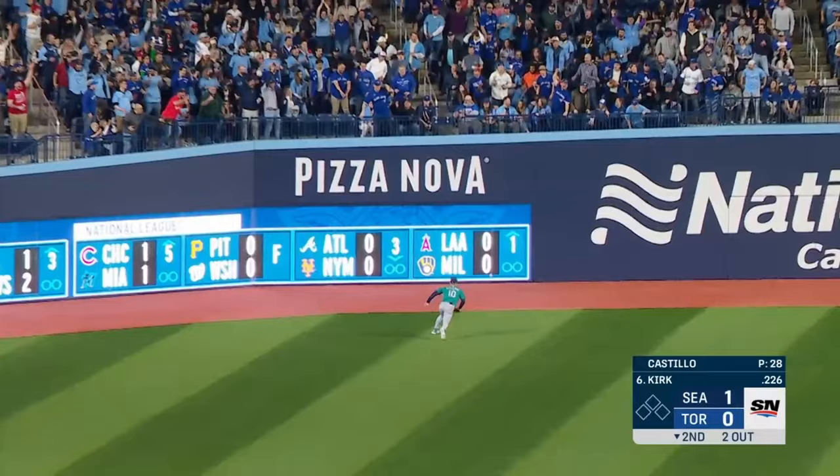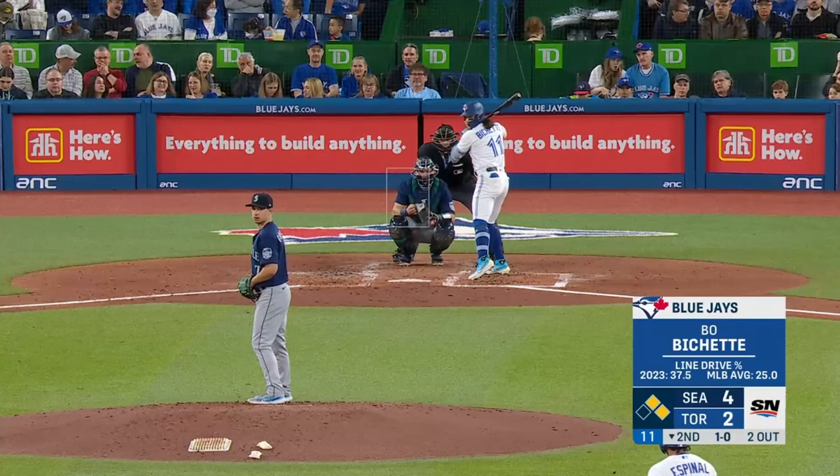And he drills the ball to left center field — he got a lot of it — and that is gone.